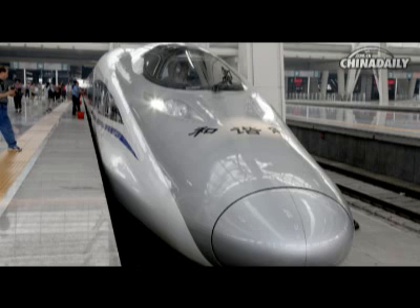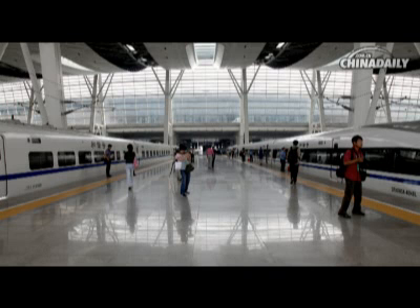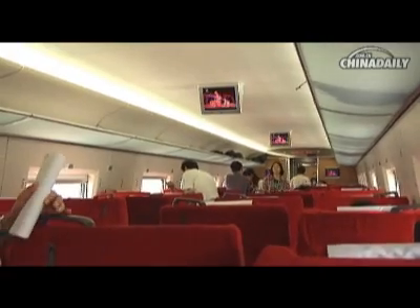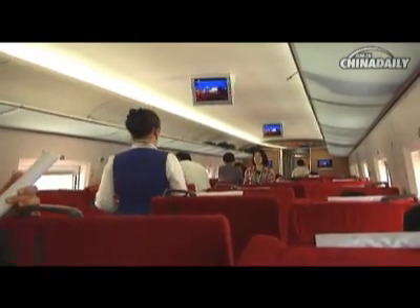Waiting for me on the platform at the Beijing South Railway Station, the bullet train was like a giant snake, shining and clean. The stewardesses were standing at the entrance of each coach, welcoming the passengers with a warm smile. I got into the train as soon as I could to find out what the interior looked like.